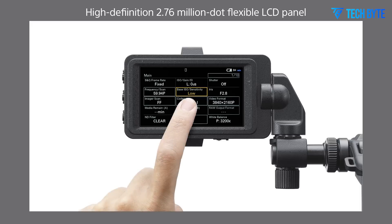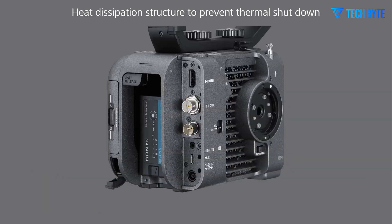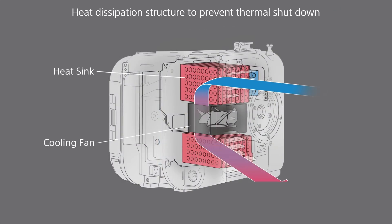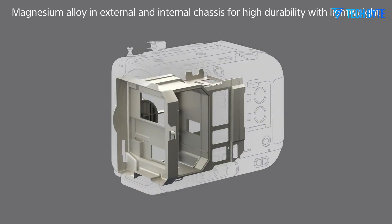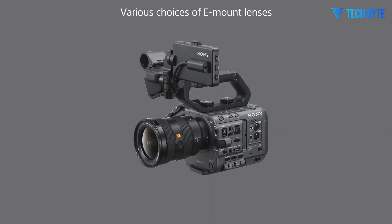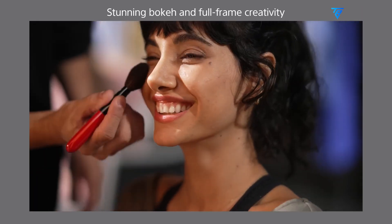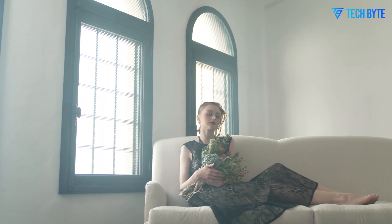As the countdown to the late 2025 release of the Sony FX9 II continues, the excitement surrounding the camera is a testament to its potential to redefine the future of cinema cameras. By combining groundbreaking technology with practical features, the FX9 II is poised to become a powerful tool for filmmakers around the world, undoubtedly influencing the direction of the entire cinema camera industry for years to come.